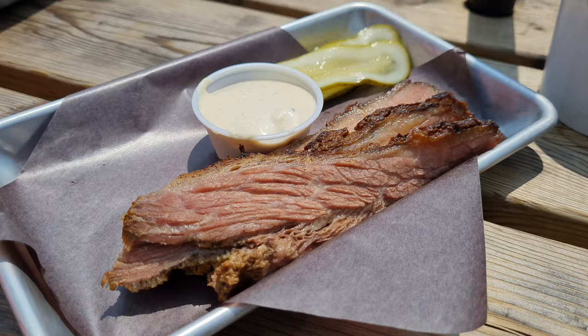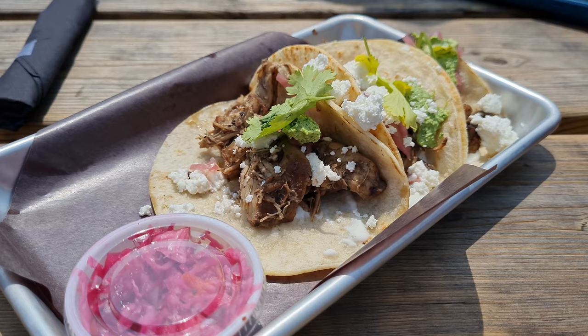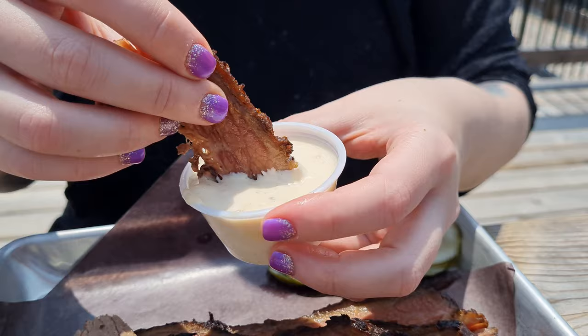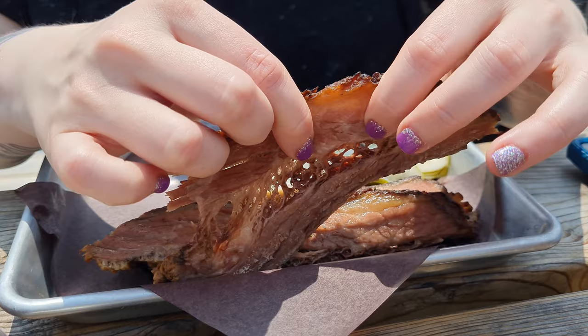We have a couple different things: brisket, some fresh made cornbread, mac and cheese, baked beans which I think also have brisket inside, and some jerk chicken tacos. I'm going to try the brisket first. We don't have a lot of experience with barbecue so I don't have much comparison, but it looks so good — so juicy and fatty. It's actually pretty chewy but super flavorful, still super juicy, and really smoky as the name suggests. The sauce is really creamy with a tiny hint of spice and it goes really well with the meat.